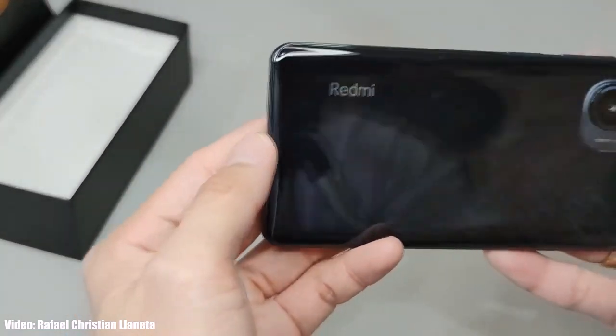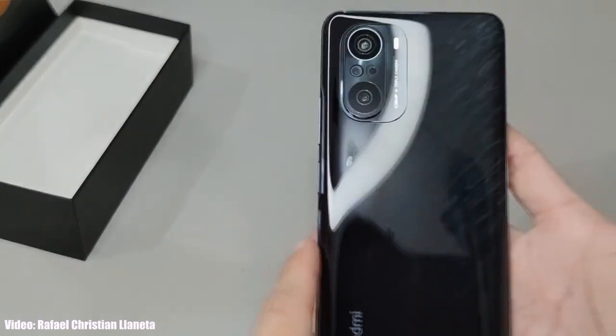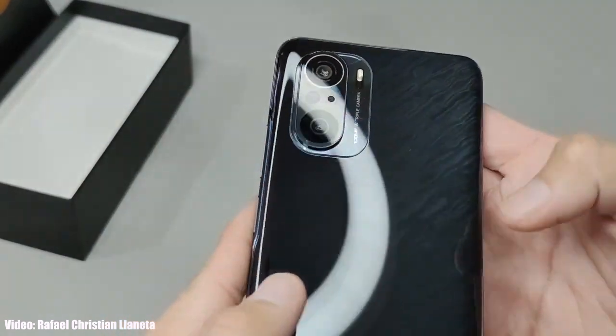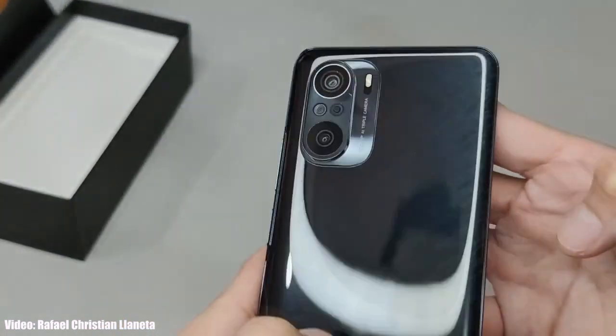It's time to talk about the Android 14 update for Redmi K40 Pro Plus. If you have a Redmi K40 Pro Plus, you will not get the Android 14 update. Now the Redmi K40 Pro Plus has a powerful Snapdragon 888 5G chipset, which is powerful enough to run Android 14, but let's see why the Redmi K40 Pro Plus is not eligible to get the Android 14 update — if you take a look at the update history.